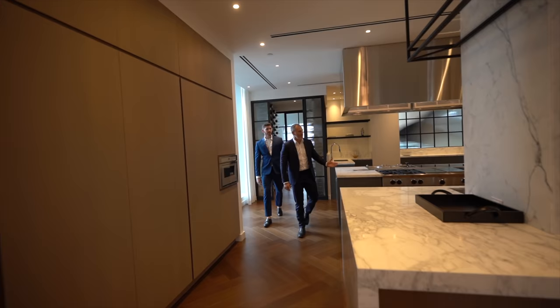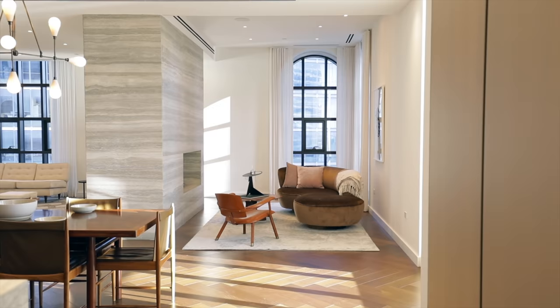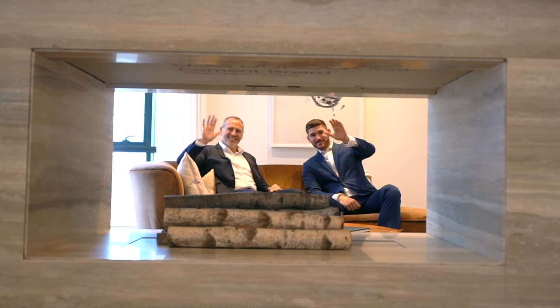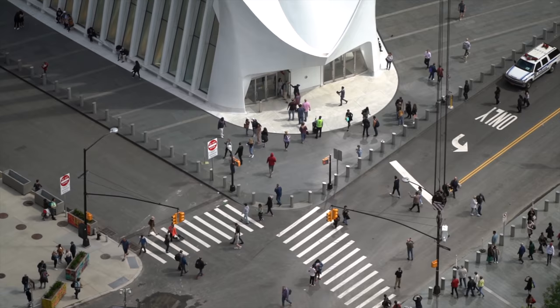Walking through the kitchen, there's actually another prep sink. This is kind of an informal dining area — where you'd probably eat lunch, have breakfast, hang out, have a cup of coffee. It's a much more smaller, intimate living room space with a wood-burning fireplace on two sides. Also very cool, you can stand here and look over Santiago Calatrava's Oculus, which is pretty spectacular.